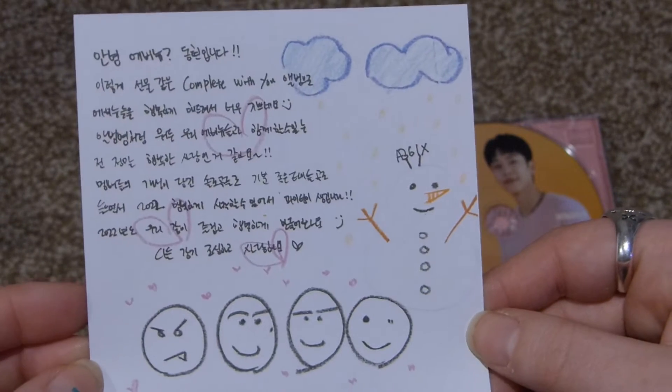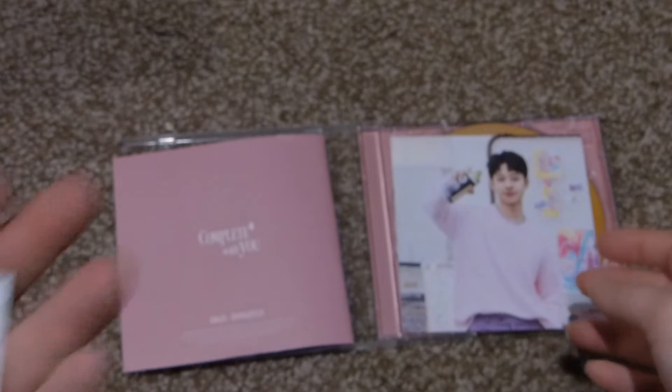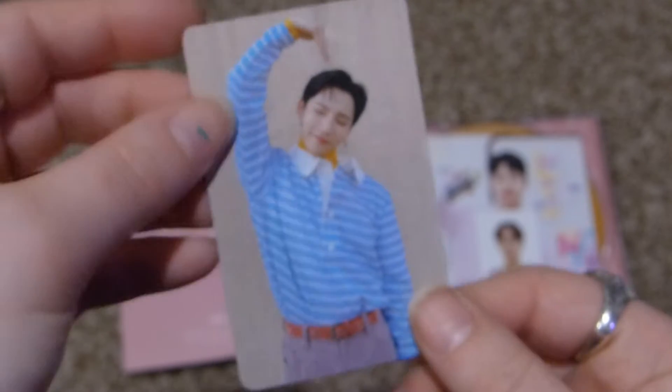You get a postcard with a message on the back, and it is Donghyun. I think you get member-specific items for whichever member version you buy. Then you get a little ID card — I got Daehwi. I always pull Daehwi. Well, I pull Woojin probably the most. And then you get a double-sided photo card and I got Woojin. Very cute. I didn't actually pull any Woojin this time, which is really funny.